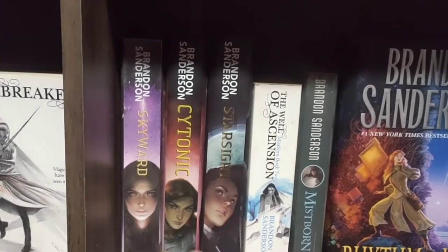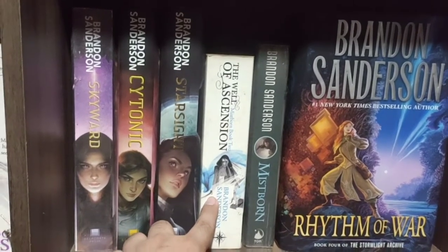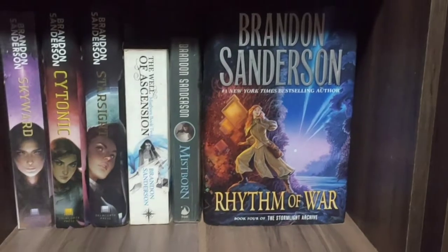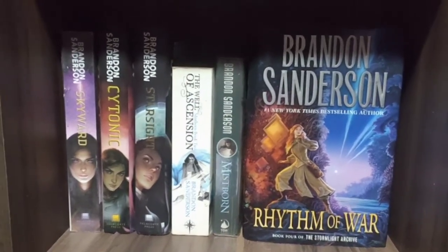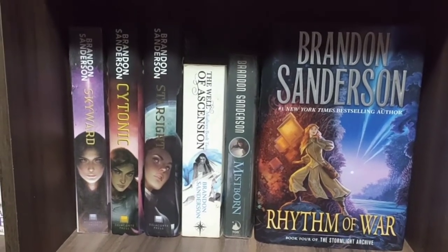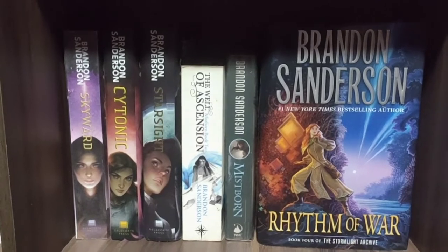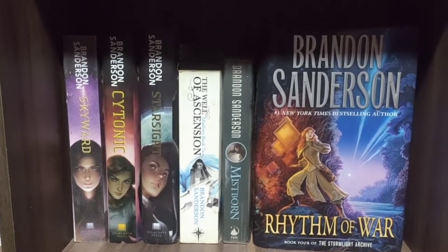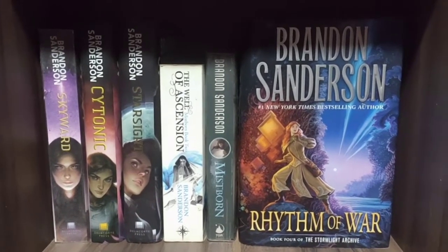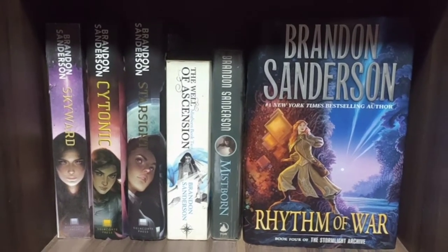We also have Skyward, Cytonic, Starsight, The Well of Ascension — book two of Mistborn — The Final Empire, and The Rhythm of War. Unfortunately I sold my Word of Radiance and Oathbringer because they were paperbacks; I'm planning to convert them to hardbound. I'm so excited for the last book of the Stormlight Archive.